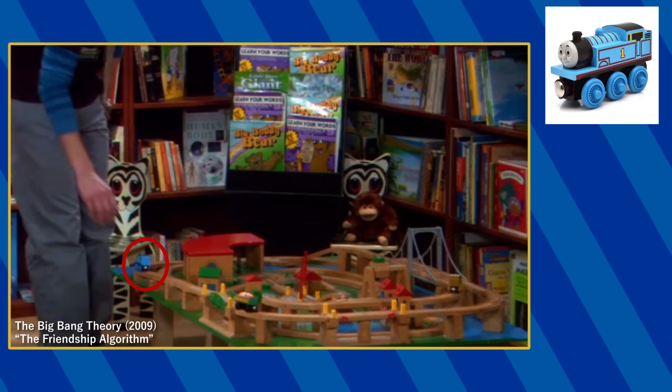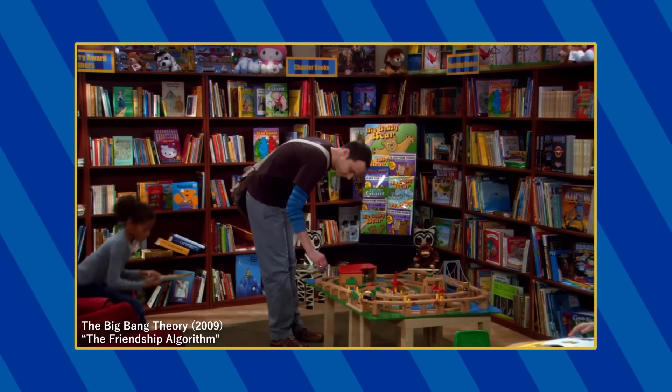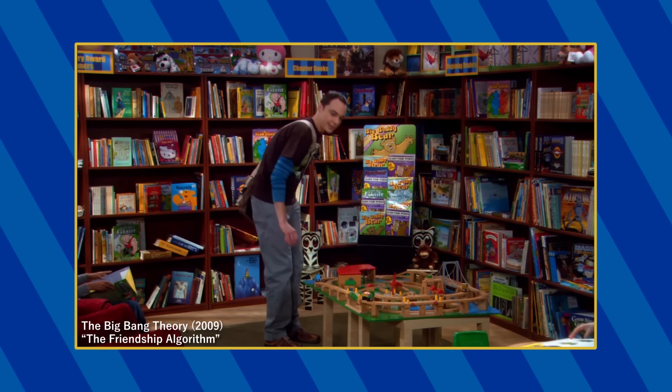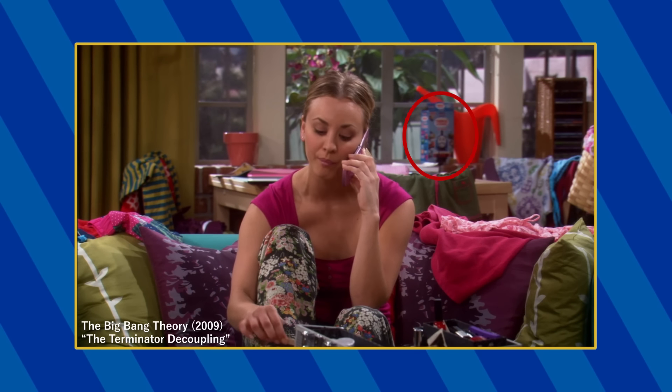The Wooden Railway Thomas along with the Wooden Railway Stepney and Fossil Car can be found in episode 13 when Sheldon visits the library. Based on this selection of engines, these were likely pulled from the Thomasaurus Rex set. In episode 17, a Thomas-themed box can be seen in the background of Penny's apartment.